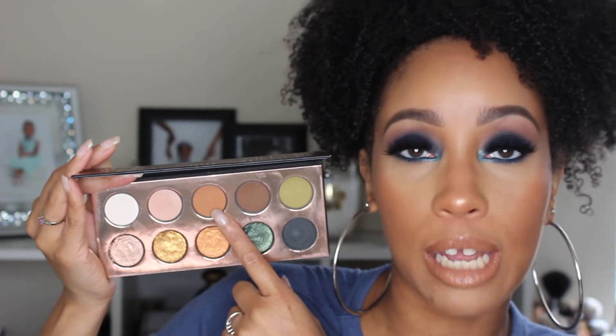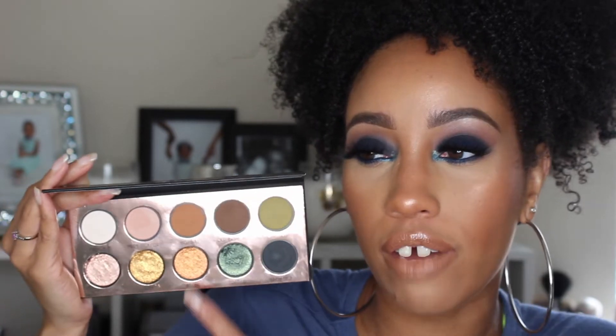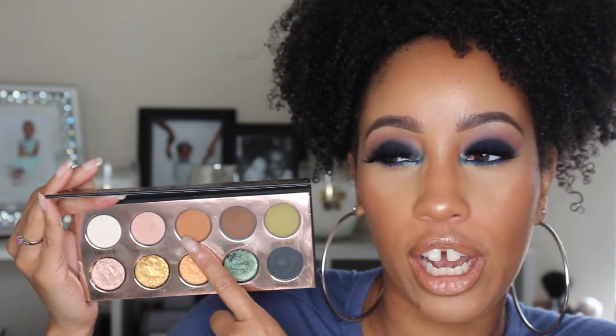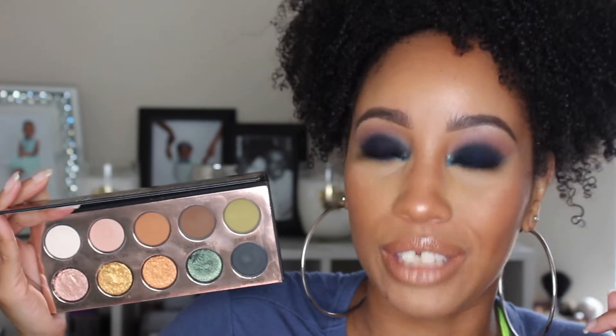The other color that I think is pretty decent is this one called Highball — it's your basic orange-brown transition shade. It does have a good amount of pigment but you do have to build it up, and the thing with this palette in general is I felt like I had to work a little bit for a lot of the color payoff. Even though this one has more payoff than the other mattes, I still had to go in there a few times.